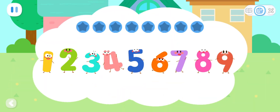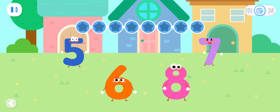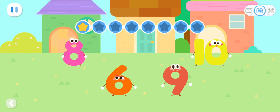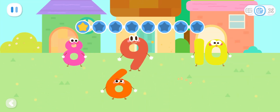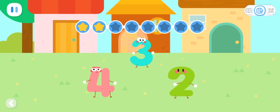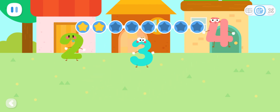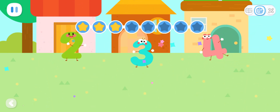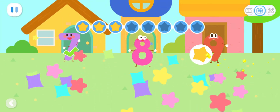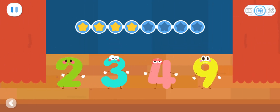The number elves always stay together in the order of smallest to largest! Which elf lives in the middle house? Yes! Where do these two live? Outstanding! Yes! Which elf is not standing in order?